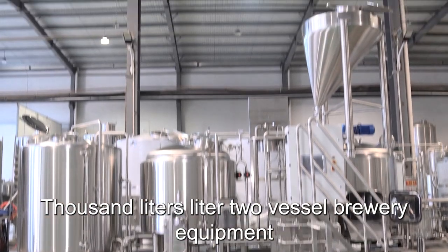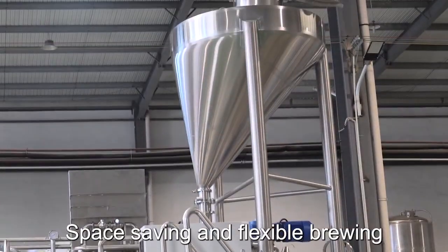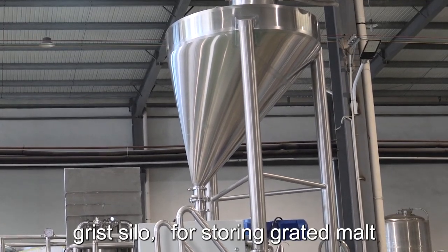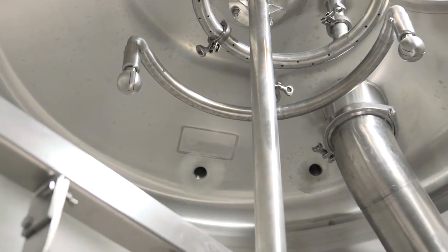1,000-liter two-vessel brewery equipment with a two-vessel beer equipment configuration. Space-saving and flexible brewing design. The grist silo for storing grated malt will help effectively activate your enzymes for conversion.